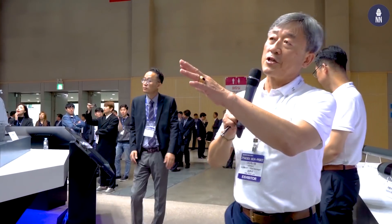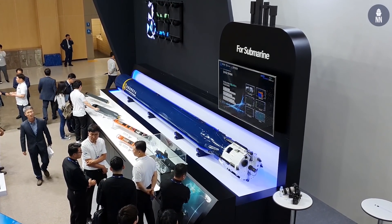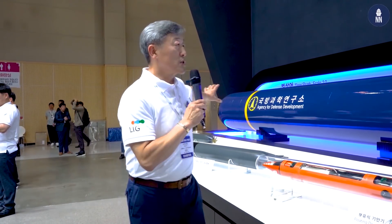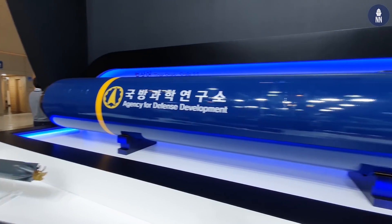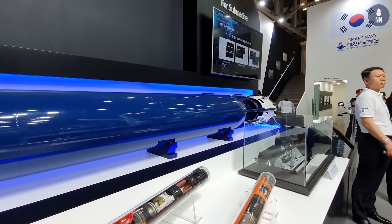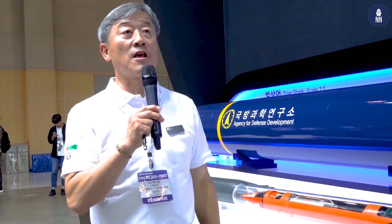On this side we are watching the surface ship solutions, and on this side we show our capability for the underwater solutions. This is a real scale of our wire-guided heavy torpedo, called Tiger Shock. Recently, it was completed and accepted by the Korean Navy. Sooner or later, we're going to do the mass production.